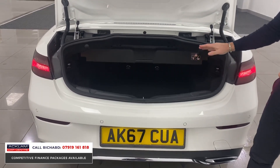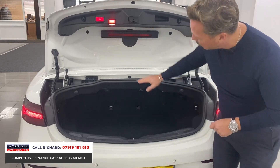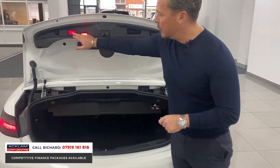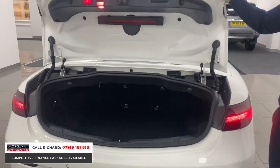You have a through-load if you need it. There's a little button here which gives you that extra boot space — if you want the roof down, you push that and the little flat folds down electrically, allowing you to deploy the roof. But if you've got the roof up and need that extra space, that's brilliant — a lovely little feature.